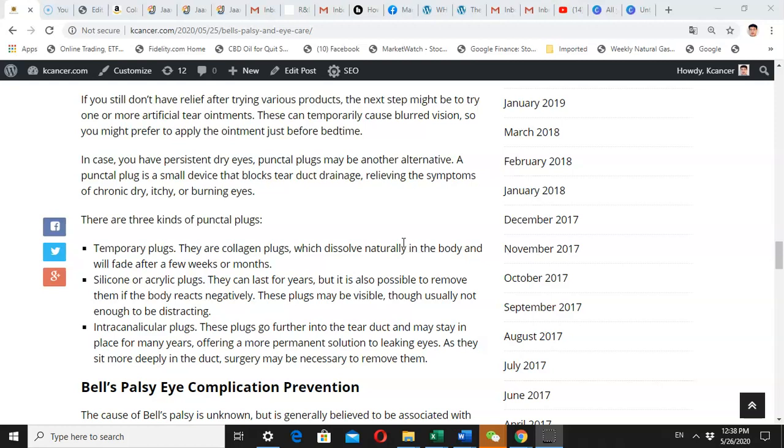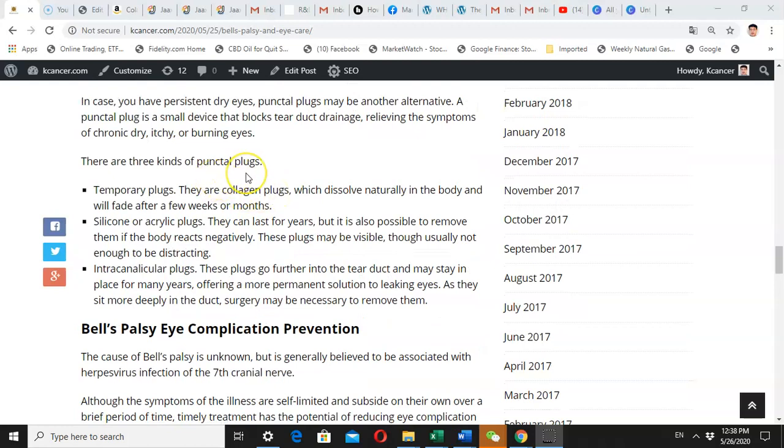There are many different kinds of punctal plugs — you can ask your doctor which one is best for you. This is not available over the counter; you need a doctor's prescription and a simple procedure to have punctal plugs placed in your eye.